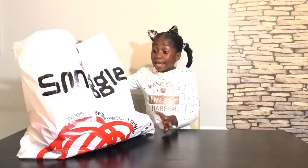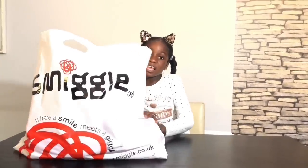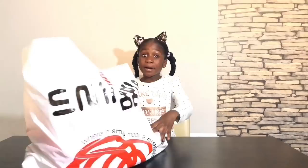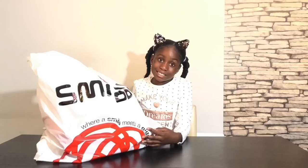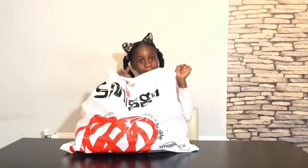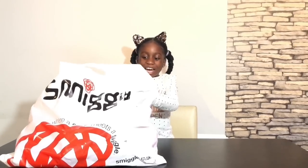Whoa! I have this big Smiggle bag — it's ginormous, guys, look! Whoa! This bag is heavy. Guys, this is the bag that has school surprises inside. I can't wait to show you what I have. There's so many cute things. I'm going to show you my first item right now.